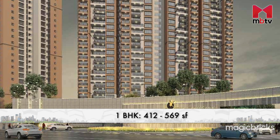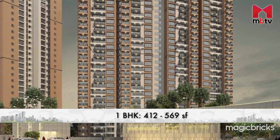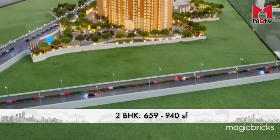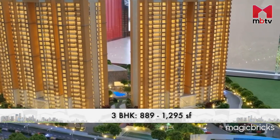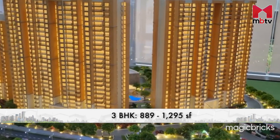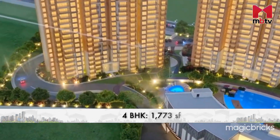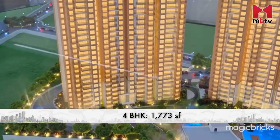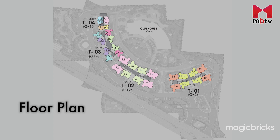The 1 BHK apartments will have carpet areas ranging from 412 to 569 square feet, while the 2 BHKs will range from 659 to 940 square feet. The 3 BHKs carpet area will range from 889 to 1,295 square feet, and the 4 BHKs will have carpet areas of 1,773 square feet. The most popular room configuration here is slated to be 3 BHKs.